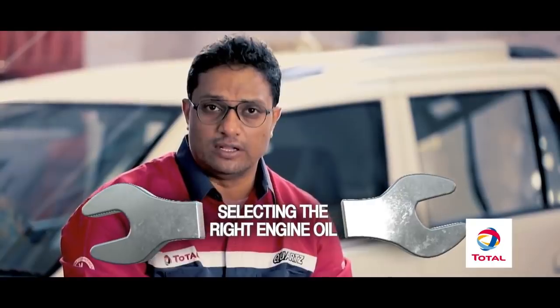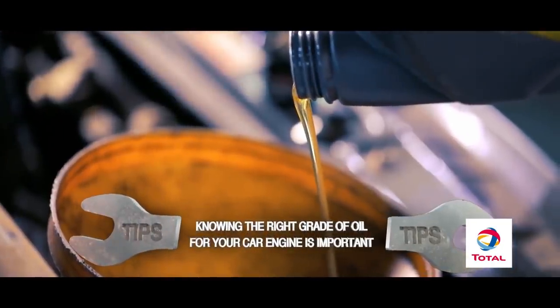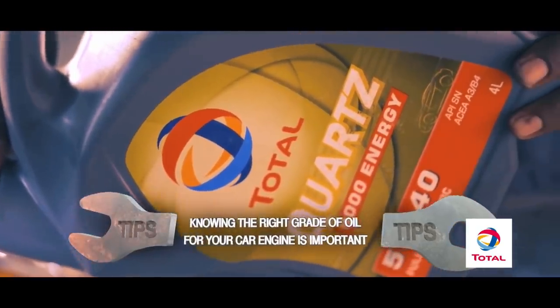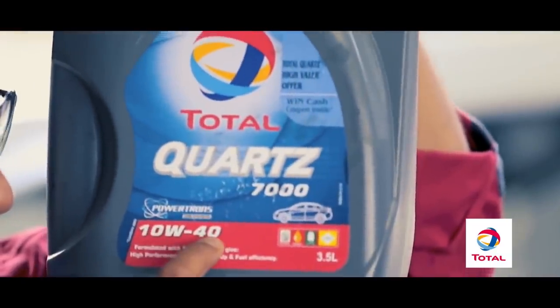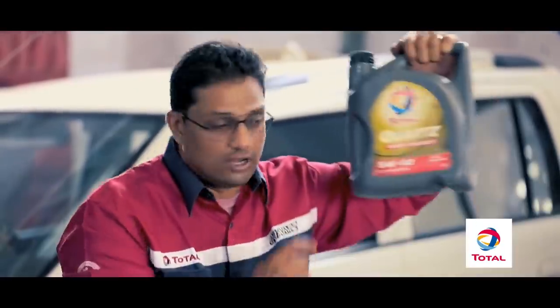Whenever purchasing an engine oil or going in for an oil change, it's essential to know what grade of oil is being used. You would have noticed an engine oil can printed with a combination of letters and numbers like 10W40 or 5W40, and many more. That combination is the viscosity index of that engine oil, and it's important to know what that represents.